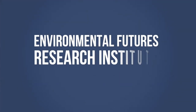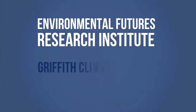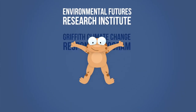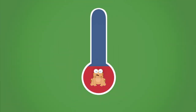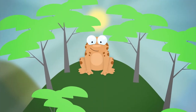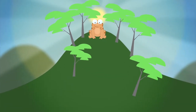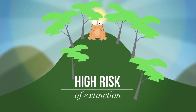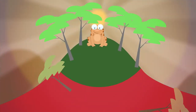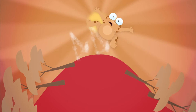The Environmental Futures Research Institute is working with the Griffith Climate Change Response Program to look at how amphibians are likely to respond to climate change. One of our projects is looking specifically at mountaintop endemics — these are frogs that live only on mountaintops and are at high risk from extinction due to climate change. As warmer temperatures rise on the mountain, the frog could literally be pushed off the top of the mountain.